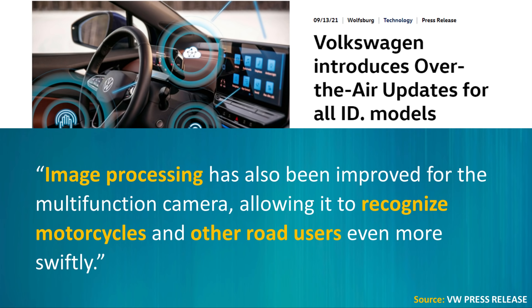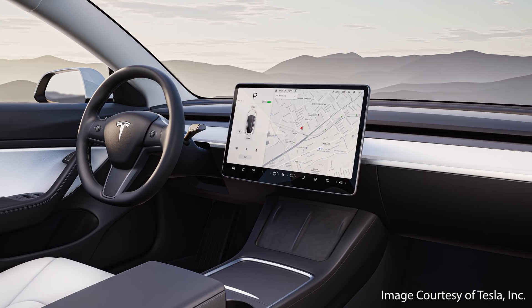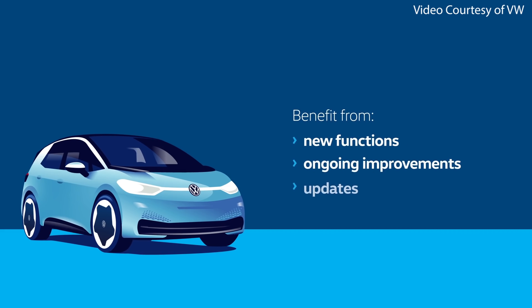Some of the new functions affect the ID light, a strip at the bottom of the windscreen, which now gives the driver information to support energy-saving driving and active cruise control. Image processing has also been improved for the multifunction camera, allowing it to recognize motorcycles and other road users more swiftly. This is a really big move for Volkswagen — Tesla has definitely proven how important over-the-air software updates can be, and it's nice to see Volkswagen will now be doing regular OTA updates as well.